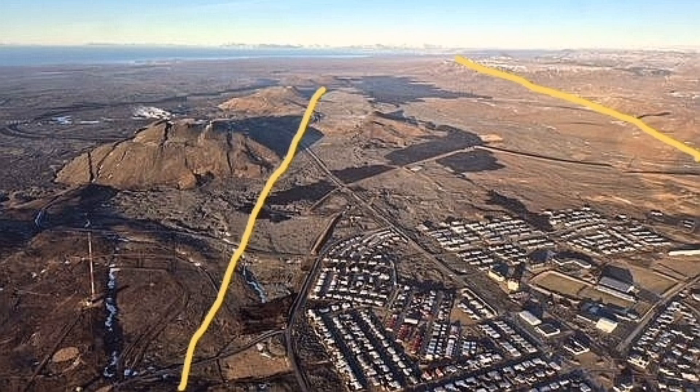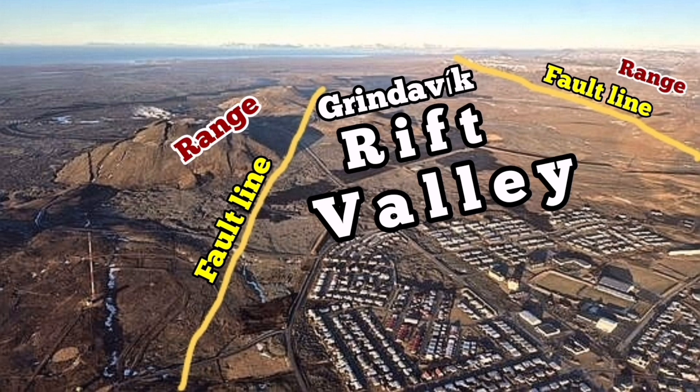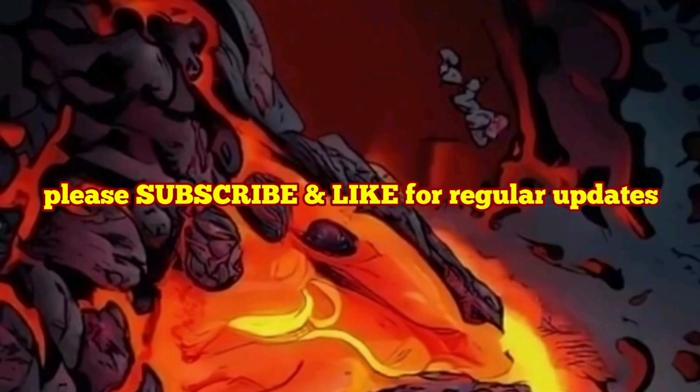There is not enough pressure. We probably need more than 15 or 20 million cubic meters just to be enough to push the magma sideways toward the Grindavík rift valley from the Svartsengi hill, toward the east to erupt.